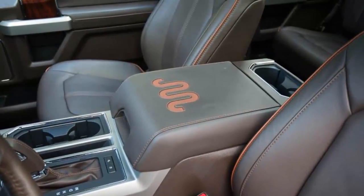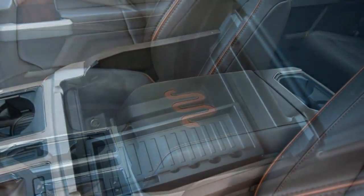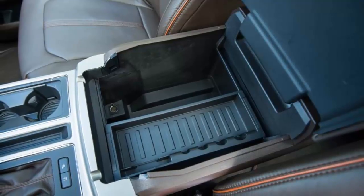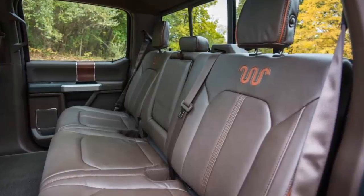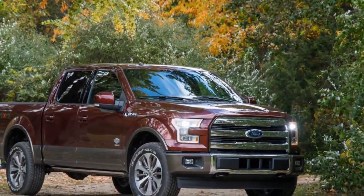Our test example also came with a $3,780 equipment package consisting of inflatable rear seat belts, upgraded front bucket seats, blind-spot monitoring, cross-traffic alert, trailer tow monitoring, a deployable tailgate step, power running boards, 20-inch aluminum wheels, automatic high beams, and rain-sensing wipers. The truck was further enriched by a $895 towing package, netting the clever backup assistant and a 10,700-pound tow rating, although other configurations can reach 11,500 pounds.